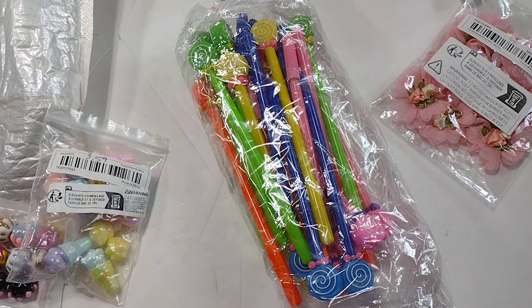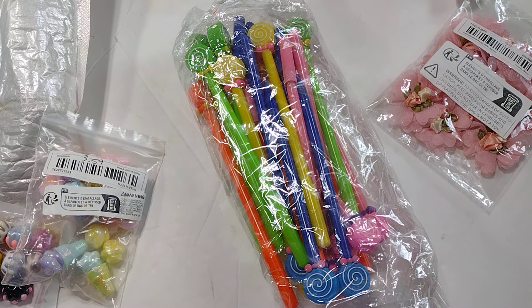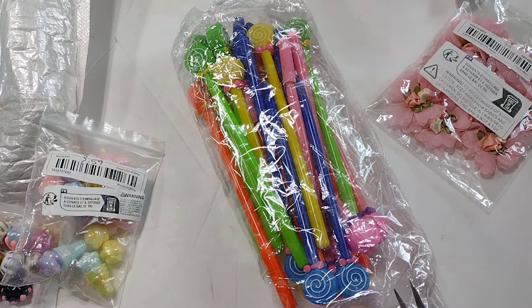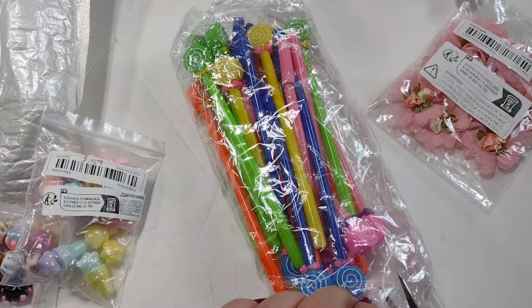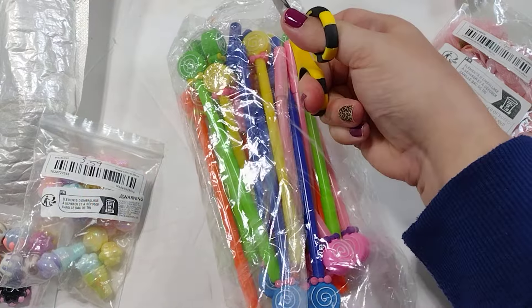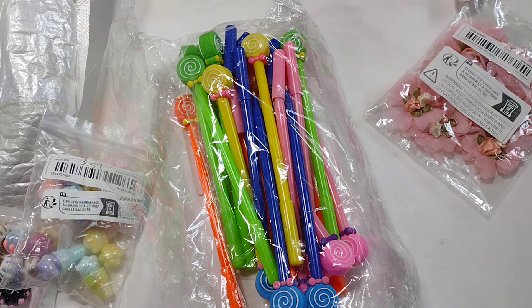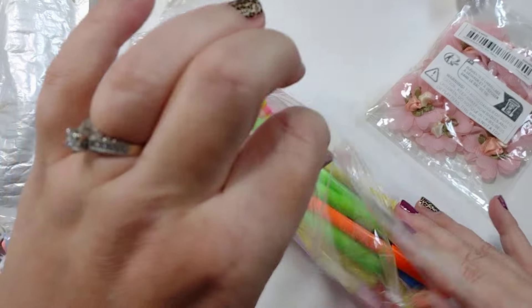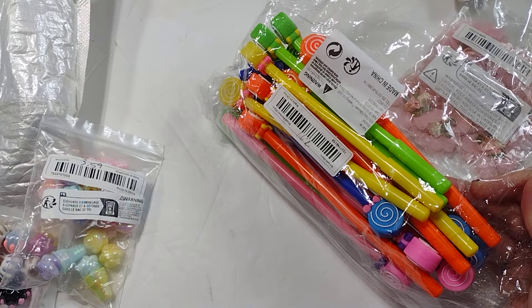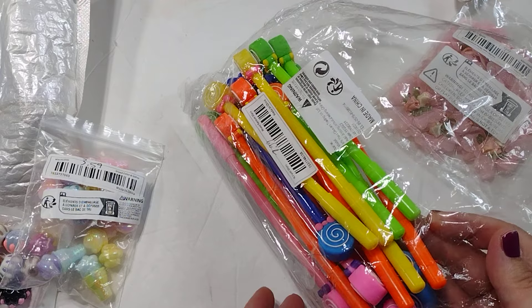So this is the sponsored haul and I have kind of a carousel theme going. You guys know I love Maggie Holmes' Carousel — I'm working with it right now, so that was on my brain when I placed this order. The first thing I grabbed were these super cute lollipop pins. These were $7.99 and you get 20 pieces in all different colors.